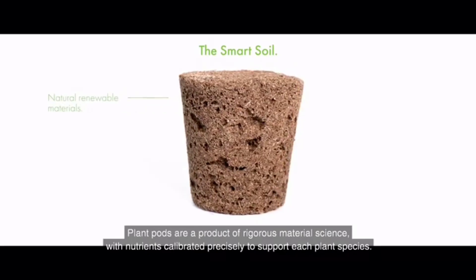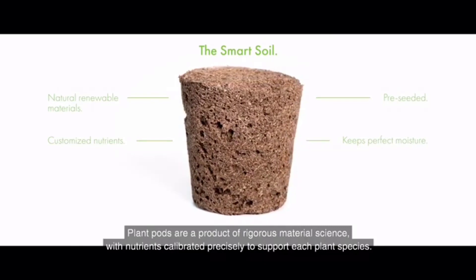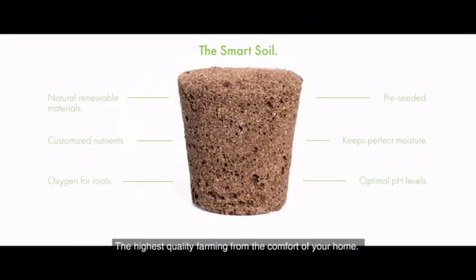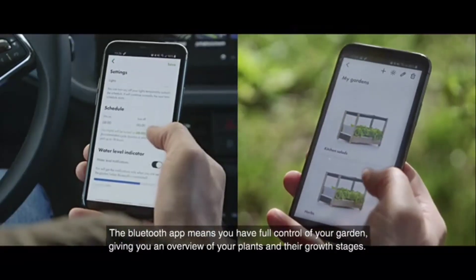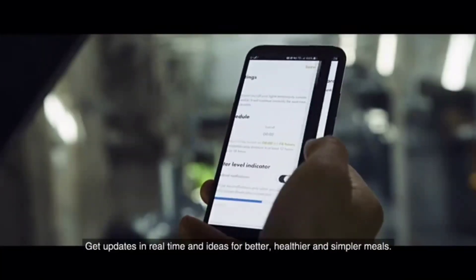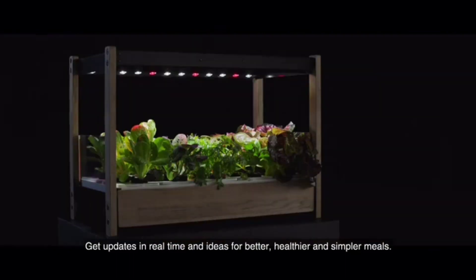The plant pods are a product of rigorous material science, with nutrients calibrated precisely to support each plant species — the highest quality farming from the comfort of your home. The Bluetooth app means you have full control of your garden, giving you an overview of your plants and their growth stages. Get updates in real time and ideas for a healthier, better, and simpler meals.